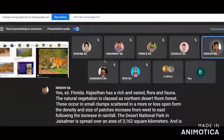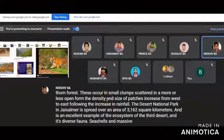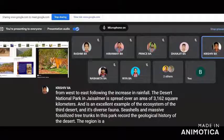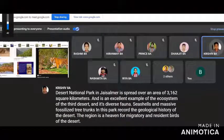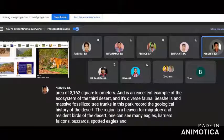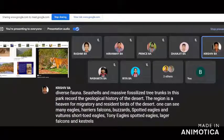The Desert National Park in Jaisalmer is spread over an area of 3,162 square kilometers and is an excellent example of the ecosystem of the Thar Desert and its diverse fauna. Seashells and massive fossilized tree trunks in this park record the geological history of the desert. The region is a haven for migratory and resident birds. One can see many eagles, harriers, falcons, buzzards, spotted eagles, vultures, short-toed eagles, tawny eagles, lagar falcons, and kestrels.